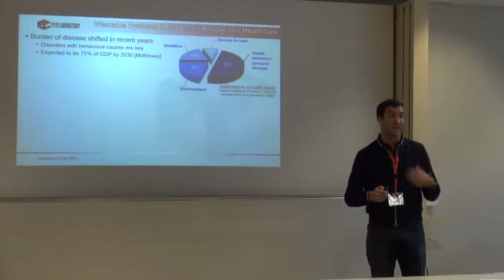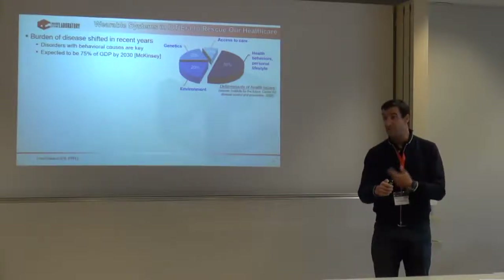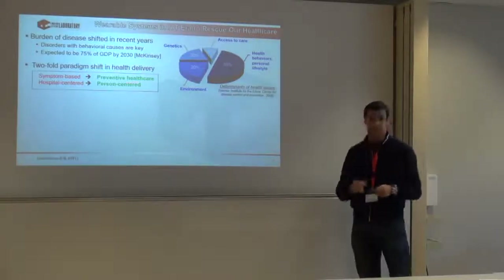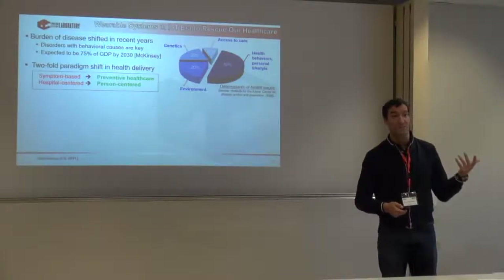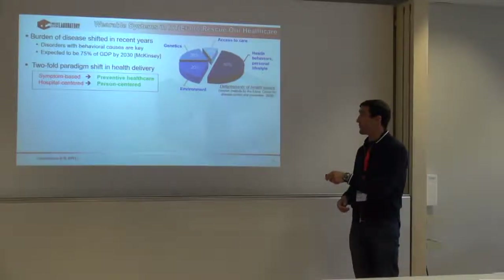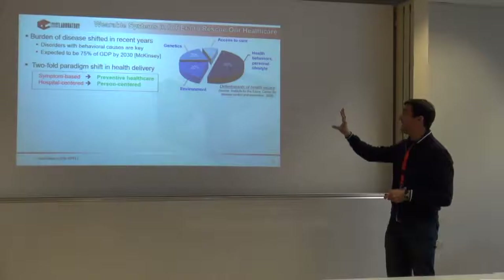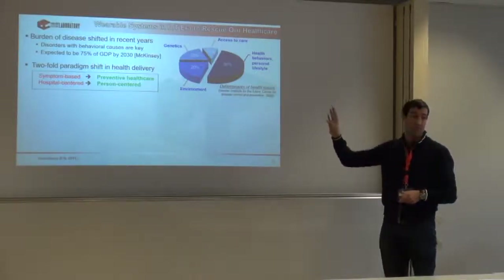Humans are very difficult to keep regular and controlled, and very difficult to give suggestions that they will follow. We need something else. The idea is that wearables can help us change the way we live by providing clear personalized analysis. We move from symptom-based healthcare to preventive healthcare — knowing what's going on well ahead of when something happens, enabling much cheaper treatments, and going away from hospitals toward person-centered care. Ideally, most treatments can be done at home.